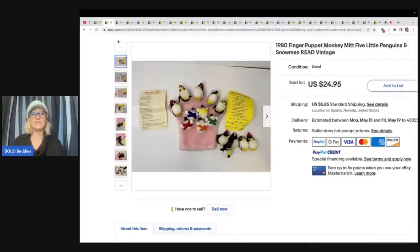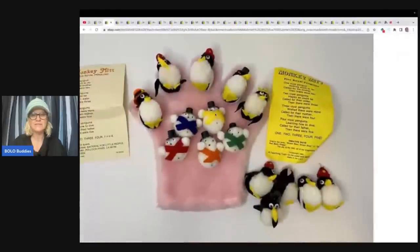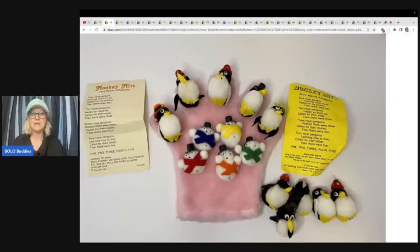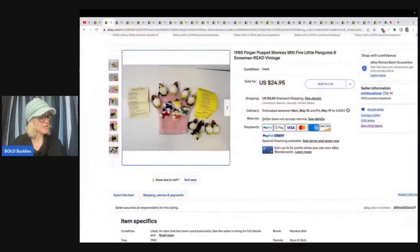So let's start here with the first item. You know I love puppets. I just did an entire video on puppets to be on the lookout for, and some of them go for crazy money. This one right here is so cute. It's from 1980 — a finger puppet monkey mitt, five little penguins and snowmen. Look how stinking cute this is! Monkey mitt — have you ever seen a monkey mitt? Did this go for crazy big money? No, it did not. Let's see what she paid for it.